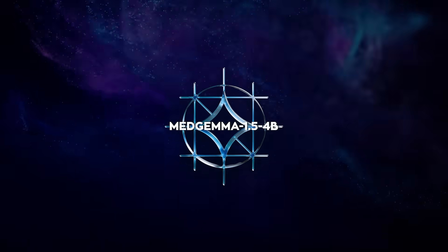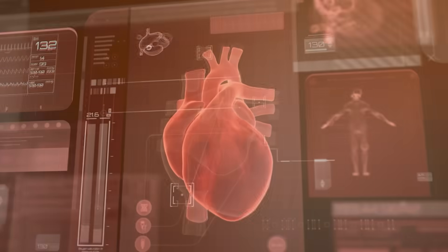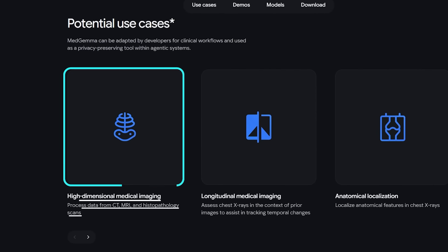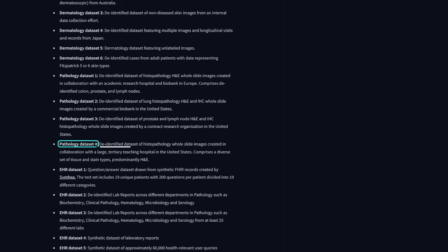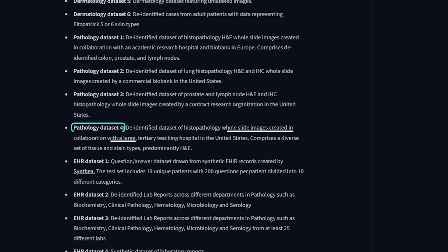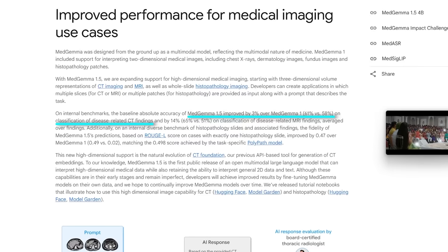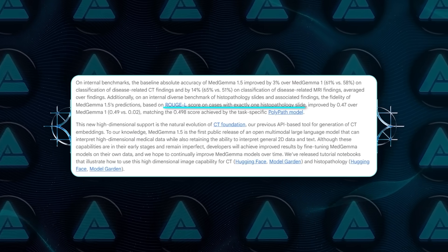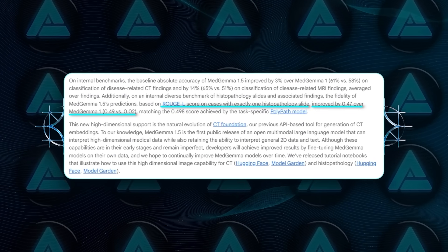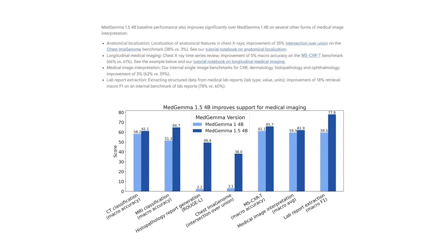MedGemma 1.5-4B supports text, 2D images, high-dimensional volumes, and whole slide pathology images — a serious range, because medical workflows are far beyond normal image plus text tasks. A major upgrade is support for high-dimensional CT and MRI: the model can process 3D CT and MRI volumes as sets of slices together with a natural language prompt. It can also handle large histopathology slides by operating on patches extracted from slides. On internal benchmarks, disease-related CT findings accuracy improves from 58% to 61%, MRI disease findings accuracy improves from 51% to 65%, and on histopathology, RUGEL score on single slide cases increases from 0.02 to 0.49, matching the 0.498 RUGEL score of the task-specific Polypath model.